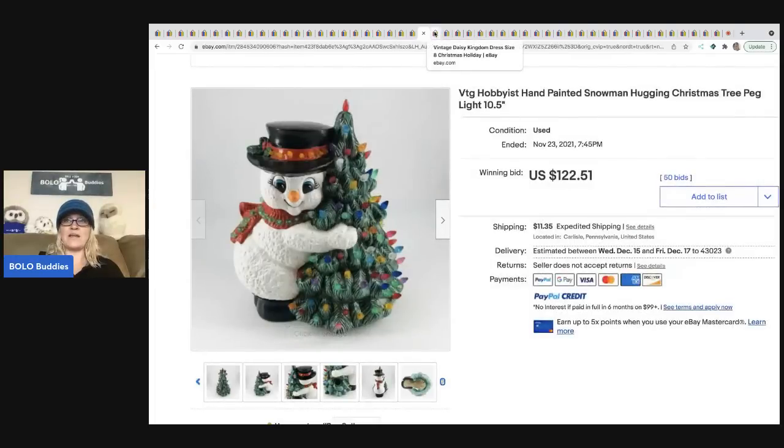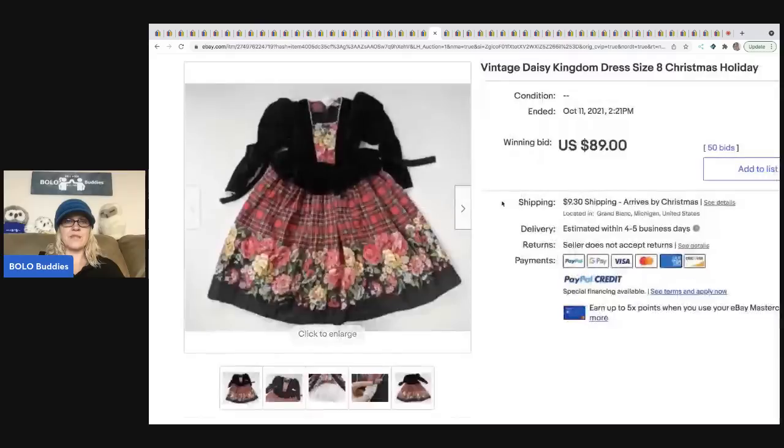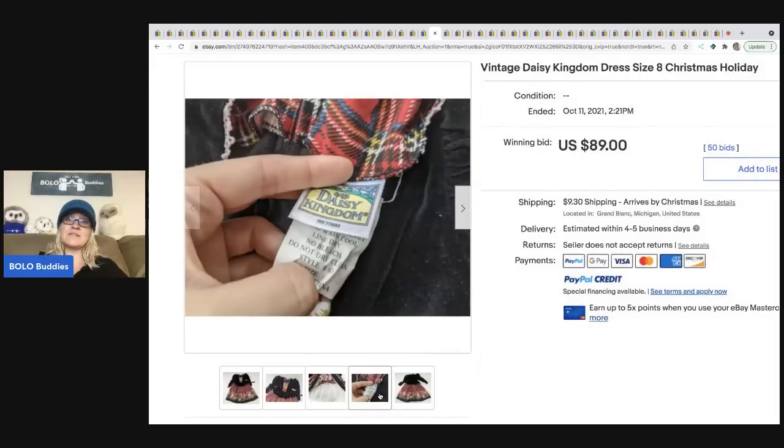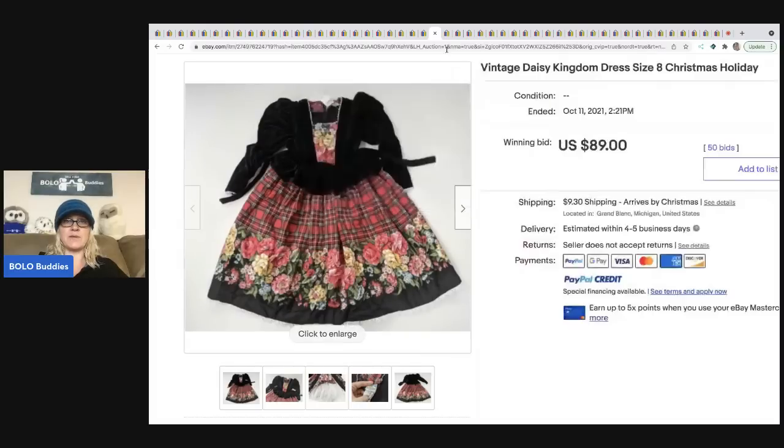Here's another Daisy Kingdom holiday Christmas dress. This one is still considered a Christmas dress but could be for New Year's too — it's a little more flexible because there's no obvious snowman or Santa on it. It is Daisy Kingdom and sold for $89 plus shipping.